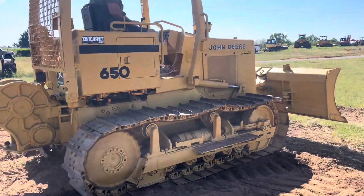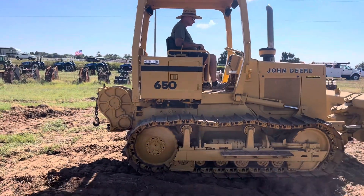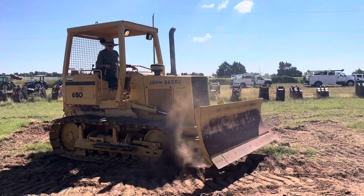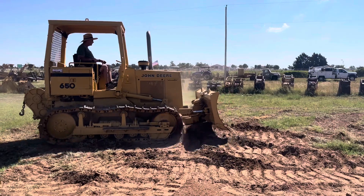It does have the rear ROPS screen guard. One working rear work light, one working front work light.